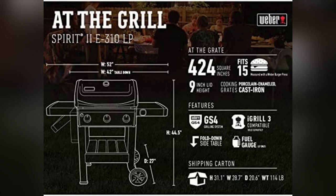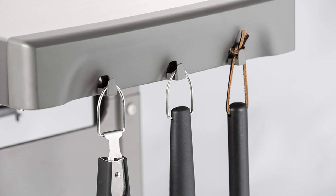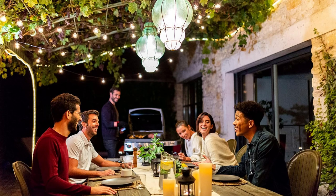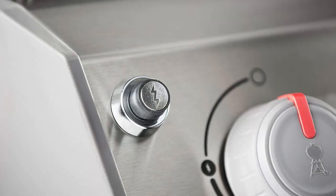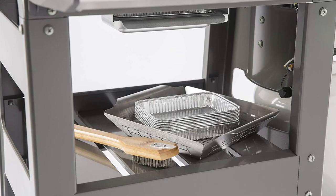I can't stop raving about my new Weber Spirit II E310. Imagine this — tailgating last weekend, easy-peasy move, thanks to its portable, durable design with all-weather wheels. Set up was a breeze, even in the rain.